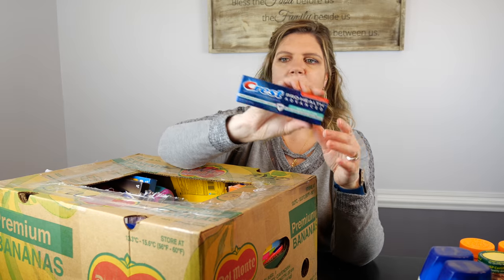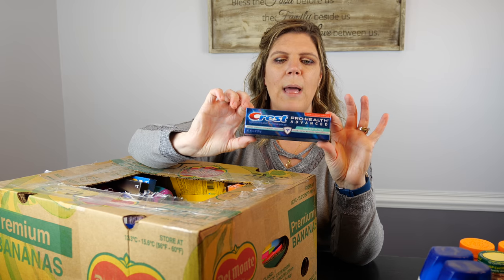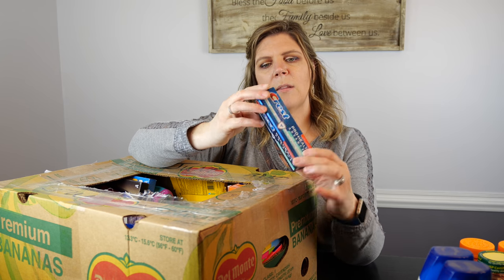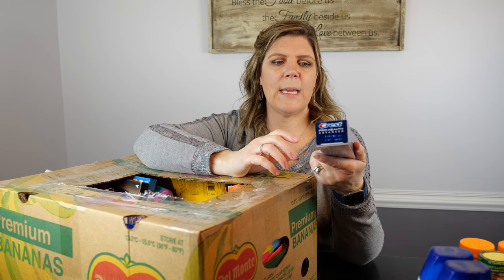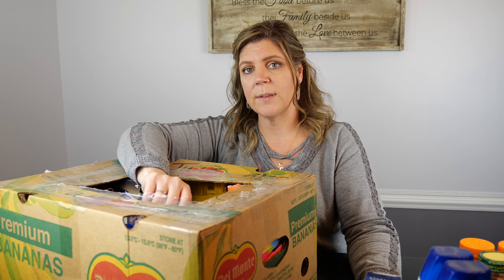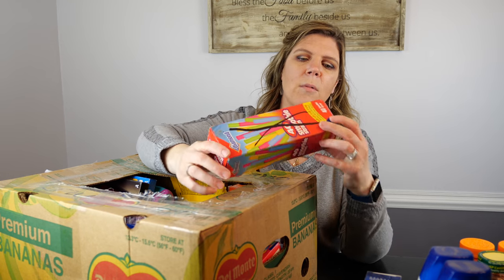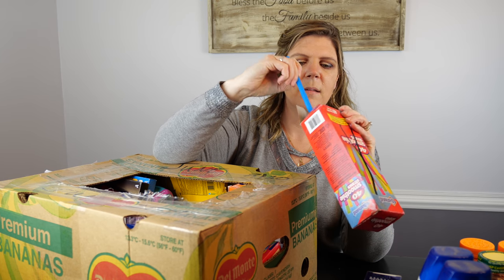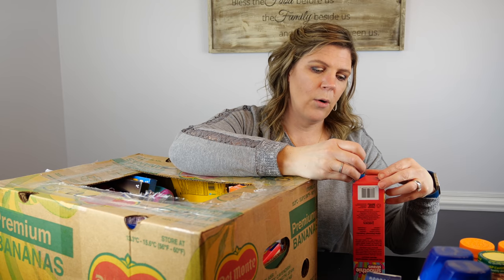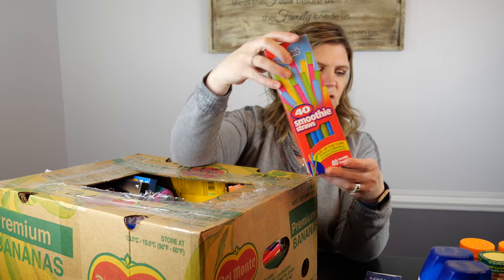We have Crest Pro Health Advanced toothpaste — expiration date March of 2019, again expired. These items all appear to be shelf pulls from expired stock. Oh, we have straws — can't go wrong with straws! These are great big giant smoothie straws, brand new box. Looks like the box had been damaged on the shelf — 40 smoothie straws.